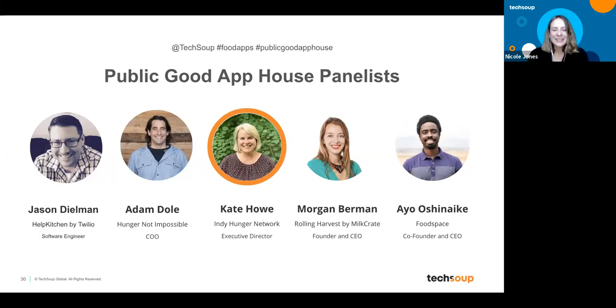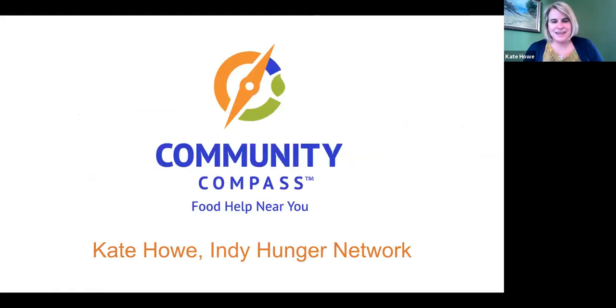Up next is Kate Howe, executive director of Indie Hunger Network. One of her projects is Community Compass, an app that connects people with food assistance in Indianapolis. Users can find food pantries, hot meal sites, WIC clinics, SNAP retailers, and can use the chatbot to determine their eligibility for federal nutrition programs.